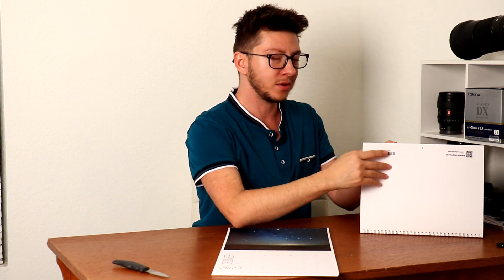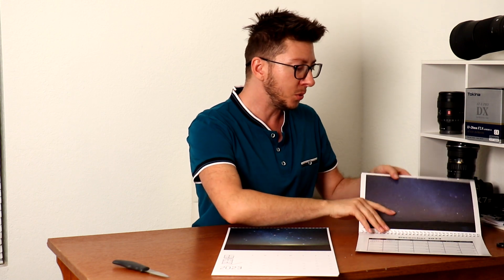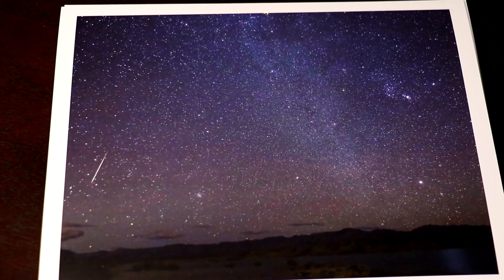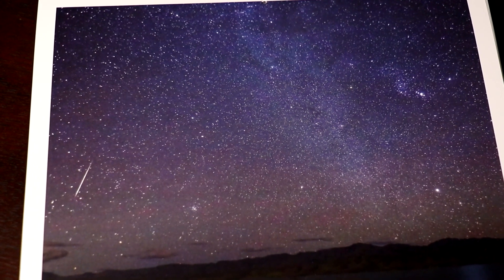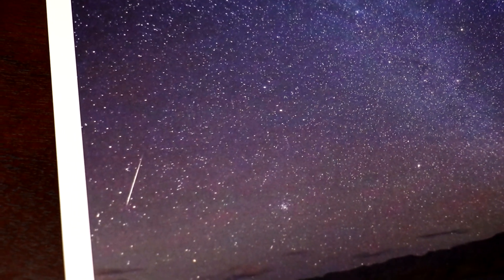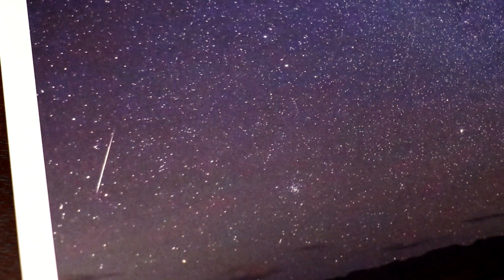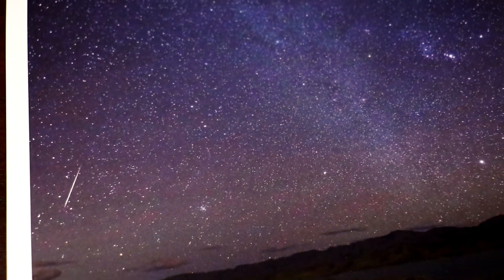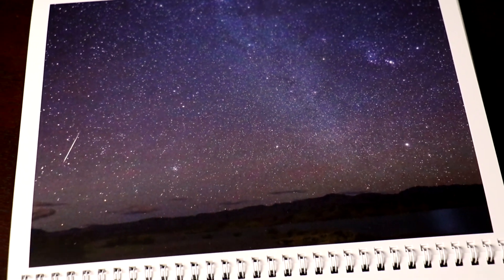If you got one of the calendars at the show, you also have part of the Winter Circle here from a year or two before with a Gemini meteor — that's another awesome part about December. We have the Gemini meteor shower, which is the biggest meteor shower of the whole year.